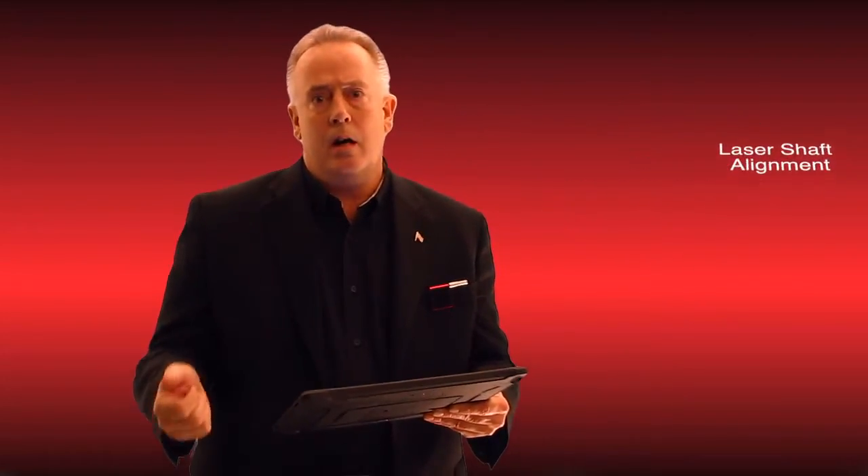Vibration analysis, laser shaft alignment — all of our equipment is going to be running on the iPad Pro as soon as you can get one. We also have an industrialized case for it as well.